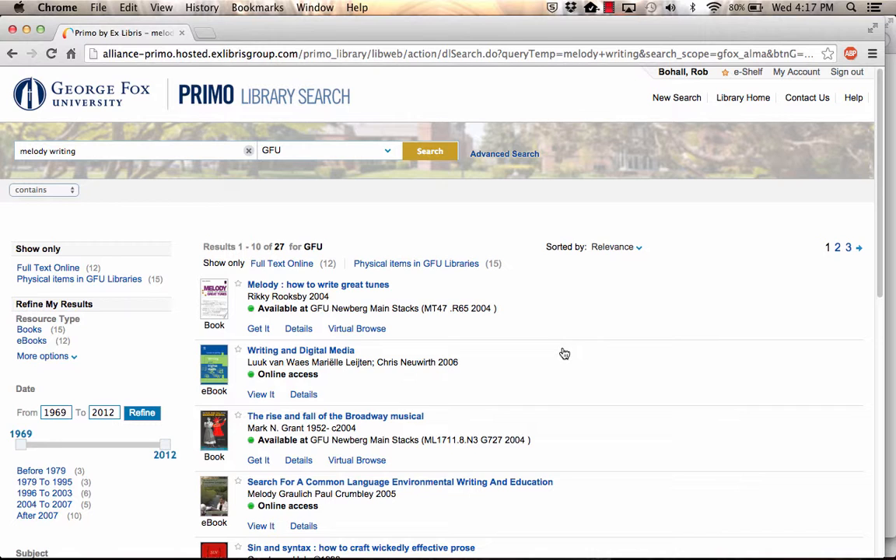View the search results. You may wish to narrow your search using the facets on the left.